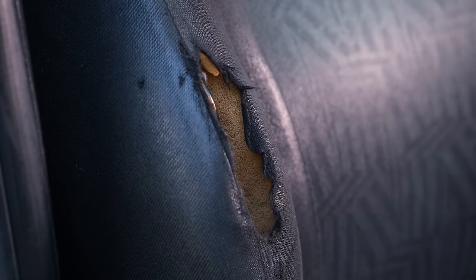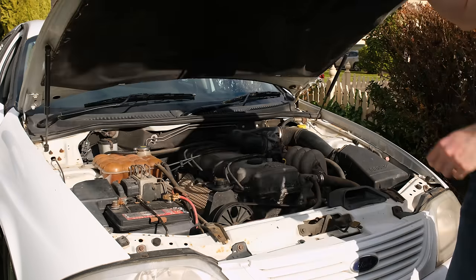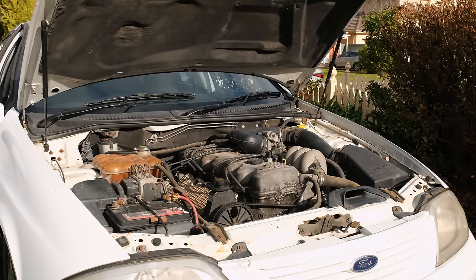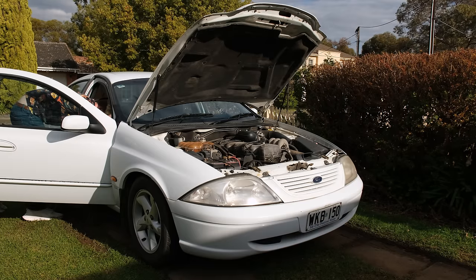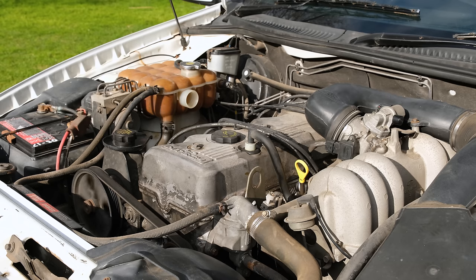Apart from the interior needing a bit of a clean, the only real damage is wear to the driver's seat. Under the hood, we've got a four-liter inline-six engine. This car had previously sat practically undriven for the last six years. But prior to its sitting, the previous owner had fit new bearings, brake rotors, pads, rear axle bearings, a fuel filter, window regulators, diff oil, hoses, and flushed the cooling system. But all is not well, as we'll get into shortly.